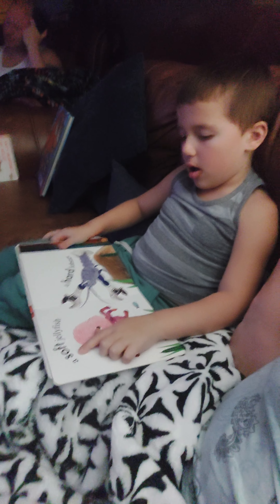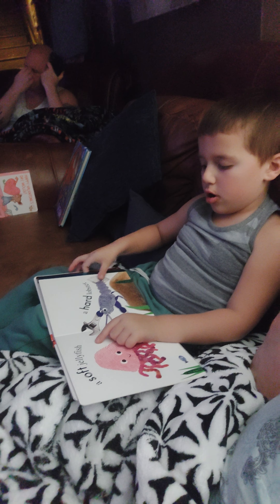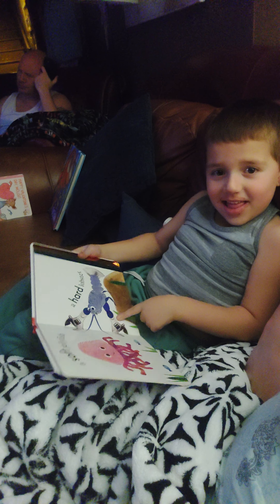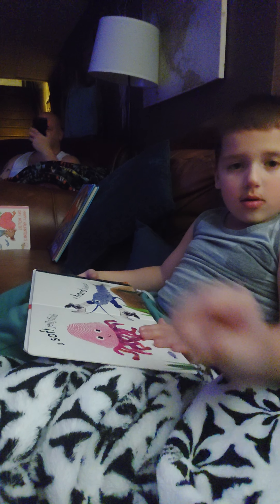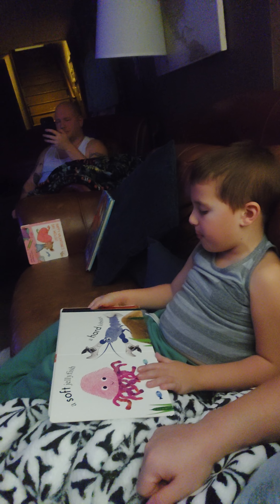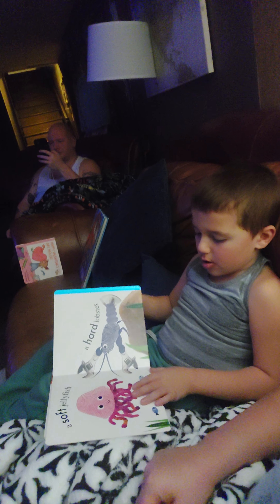A soft jellyfish. What in the world is that? What's this? These are claw fingies. Like wrenches. Those are usually red. A hard... Lobster. Nice job.